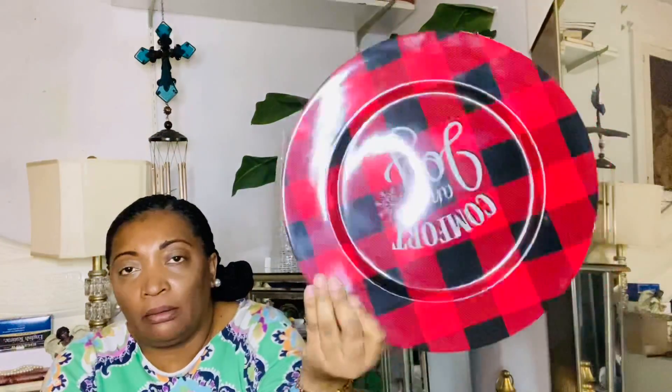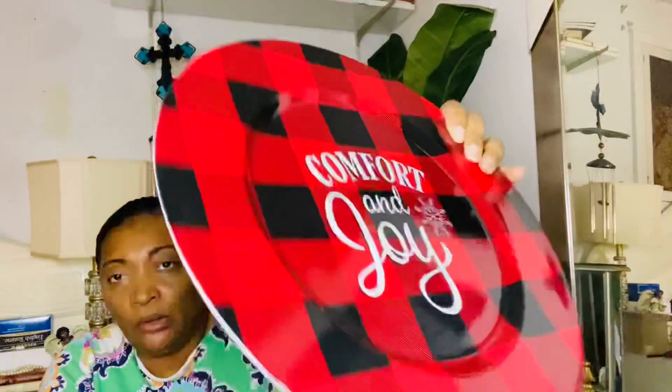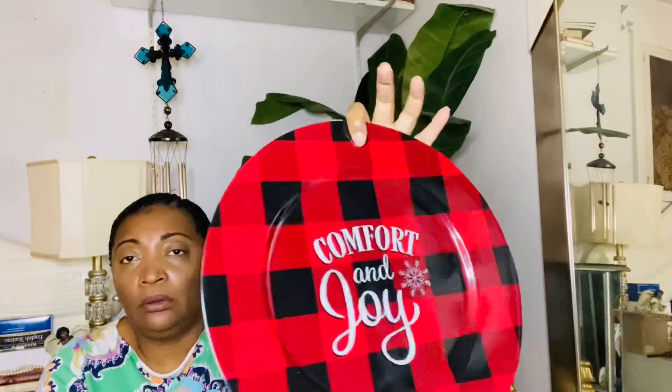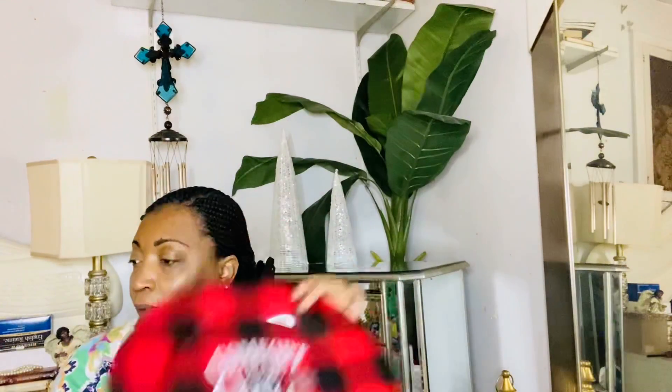I found these buffalo check charger plates in the lumberjack red and black. I only found two at Dollar Tree, so I just took the two. I said to my sister, if you're in the Dollar Tree and you come across these, just pick me up four. But I only found two, so if I come across some while the season is here and I get more, then great — and if I don't, it's still great.